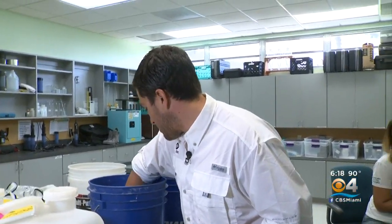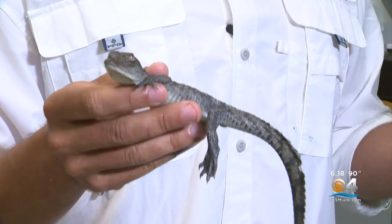Last night we went out, we caught about 20 babies and we're going to tag them so that we can get all the data, put it into our database, and release them back into the wild.